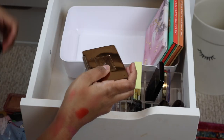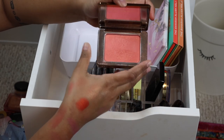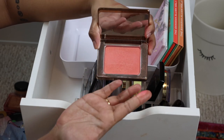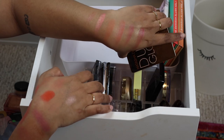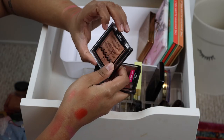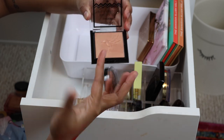I have a little highlighter here from Sydney Grace — I need to put that in my highlighter drawer. And this is like my favorite blush ever: Natasha Denona Alba. Are you guys surprised? It's a beautiful, corally peachy pigmented blush — I love that so much.